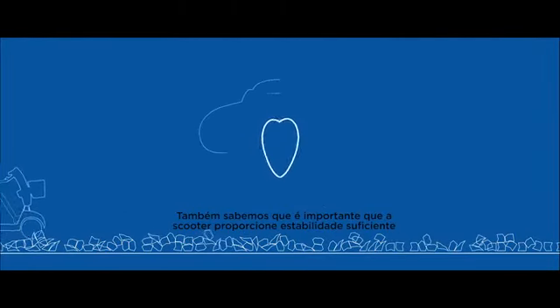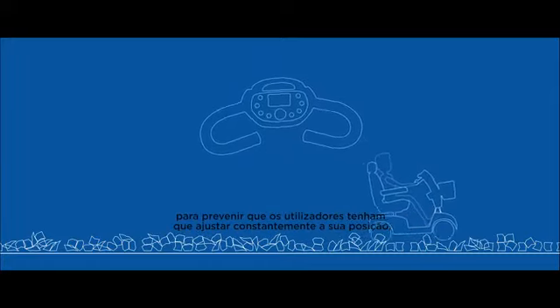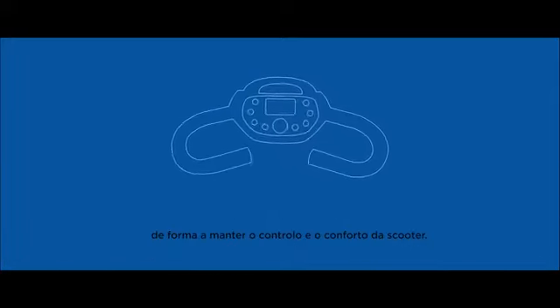We also know that it is important for a scooter to give enough stability to prevent users from constantly having to adjust their position to maintain comfort and control of the scooter. Therefore, with these factors in mind, we've made two key design changes to all of our new scooters.